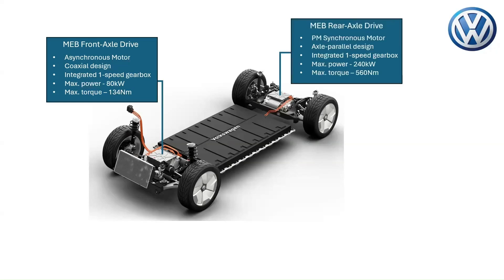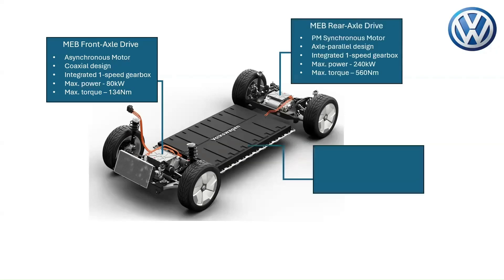On the other hand, the rear axle drive features a powerful permanent magnet synchronous motor, an integrated one-speed gearbox, and a power electronics converter unit, with a maximum power of 240 kilowatts and a maximum torque of 560 newton meters.